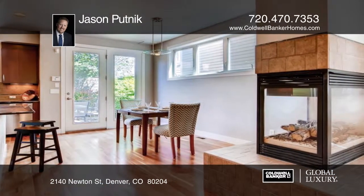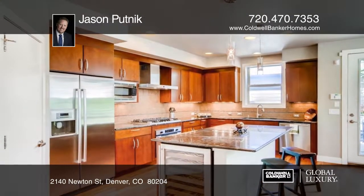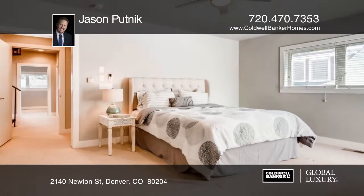The finished basement includes a large great room with a wet bar. The projector and projection screen are included, so it's all set up for movie nights and game days.